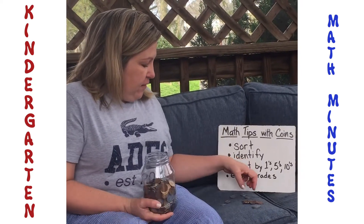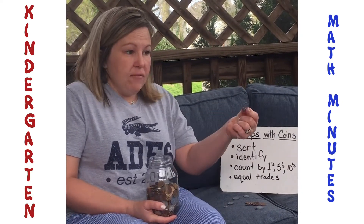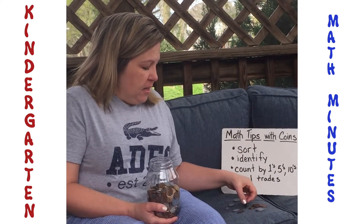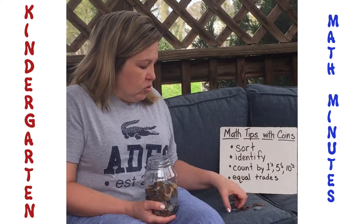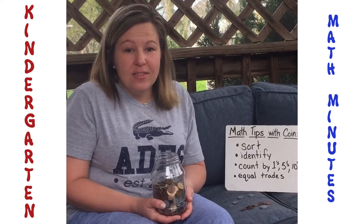And if you get that far and you've done a great job, you can do equal trades with a partner. 'I have a nickel, I'll trade you for five pennies.' Go ahead and practice just trading, and you can do lots of fun math things at home.